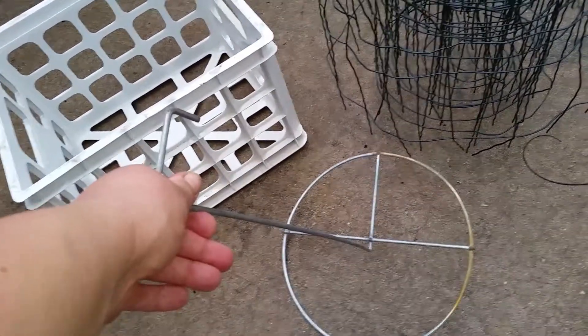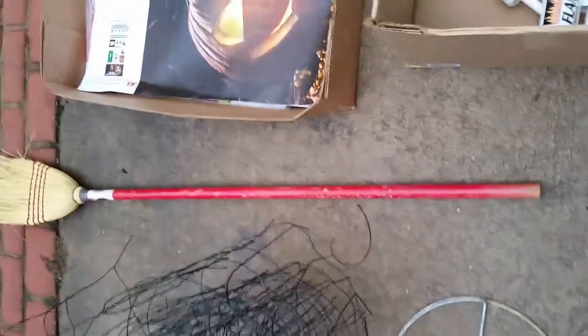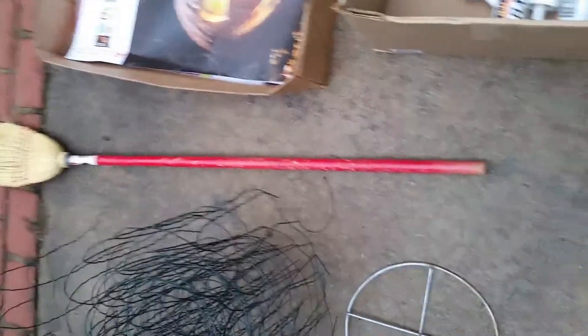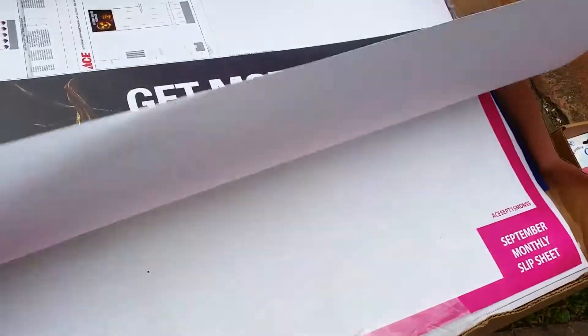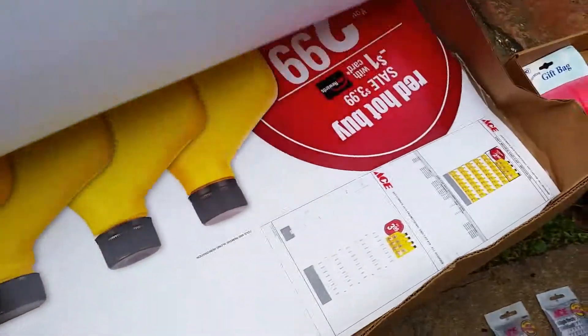So kind of like a wire holder or a plant stand or something like that. Then we have this broom that I'm actually going to use for a Halloween decoration — I'm gonna spray paint the bottom brown and put it on my front porch. There's also a lot of these promotional posters from Ace Hardware that have different sayings on them, but I'm actually gonna cut the pumpkins out and use them for decoration.